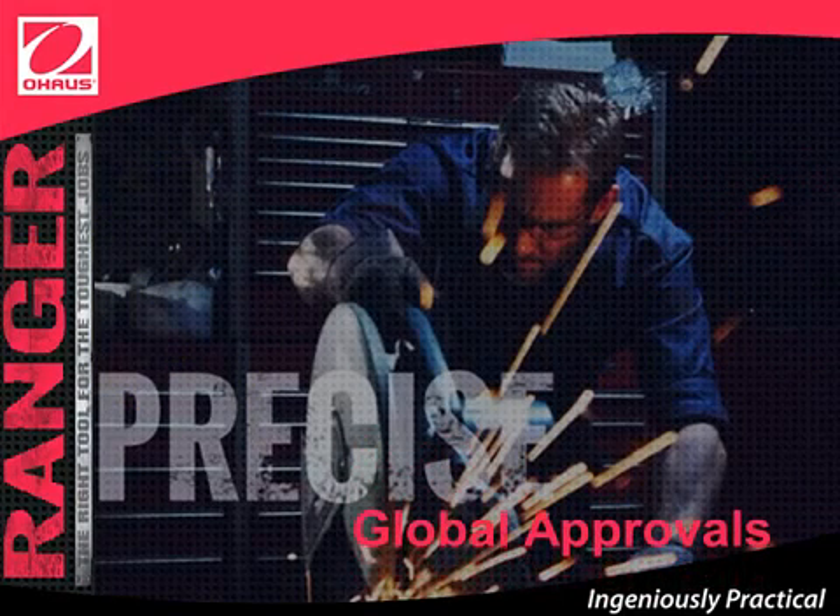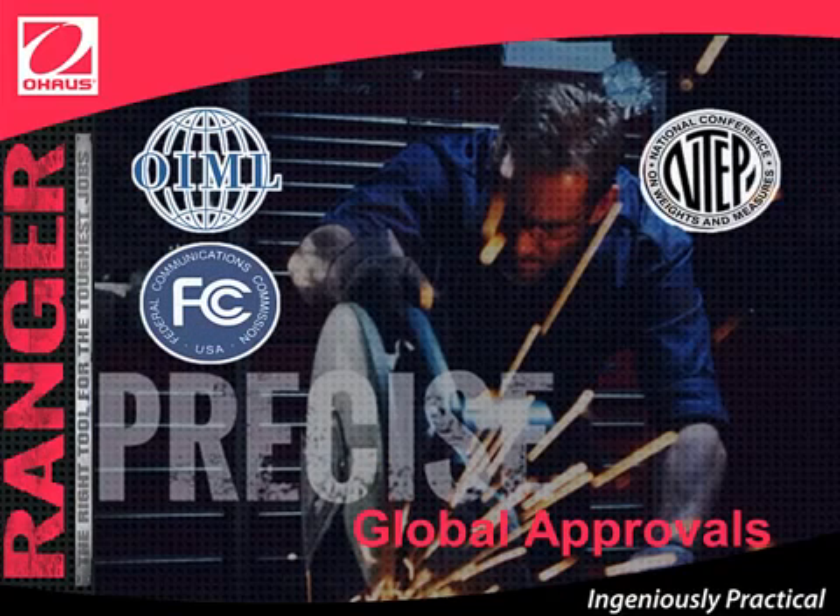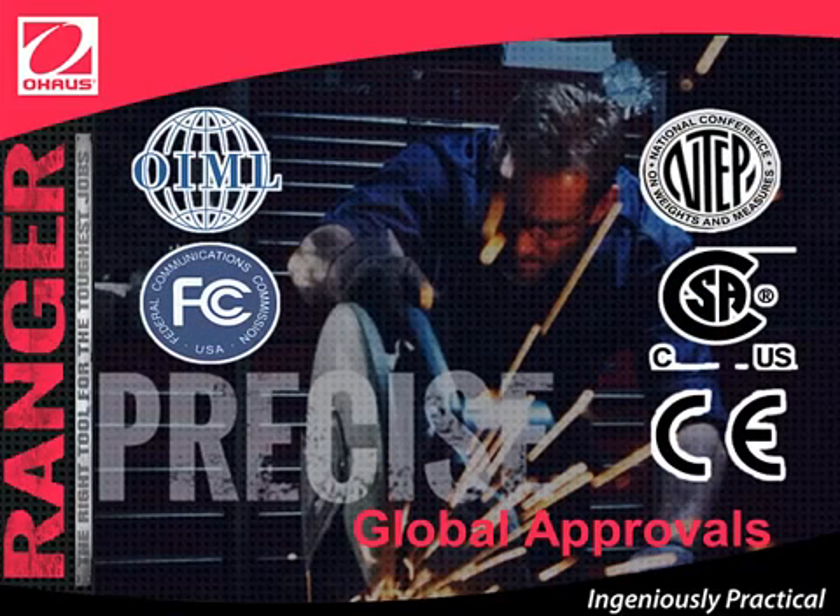Ranger Count 3000 is precise, with globally recognized approvals that meet or exceed the Class 3 requirements of the NIST Handbook 44. The Ranger Count 3000 complies with the following requirements in metrology, product safety, and electromagnetic compatibility.